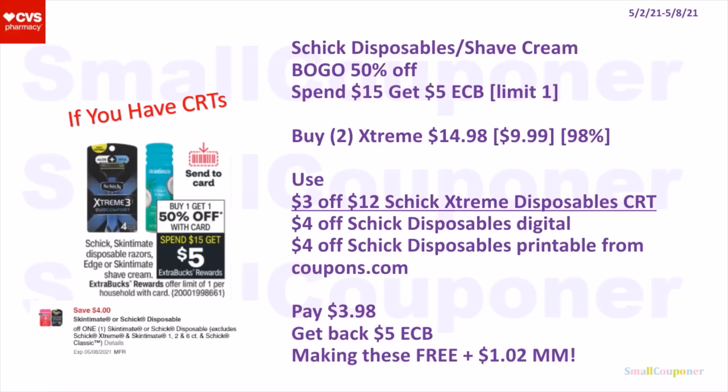Or you could get the Skintimate Disposables — also $9.99 each, second one 50% off, so two of them will be $14.98. Use the 3-off-12 Skintimate Disposables CRT, $4 off digital, and a $4 off printable. You'll pay $3.98, get back a $5 extra buck, making these free and a $1.02 moneymaker.